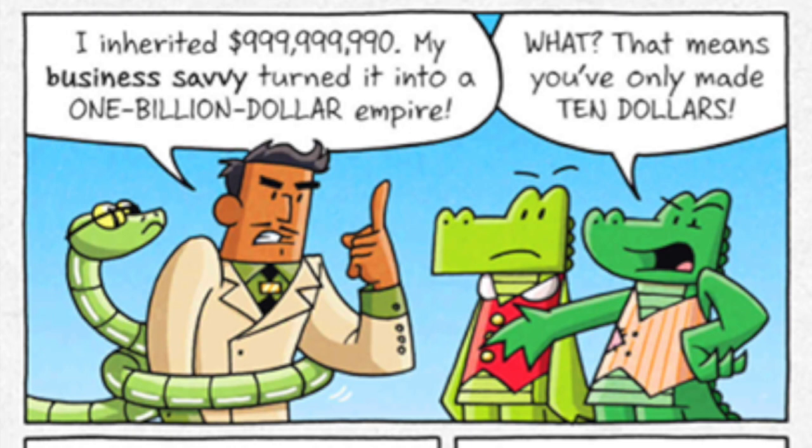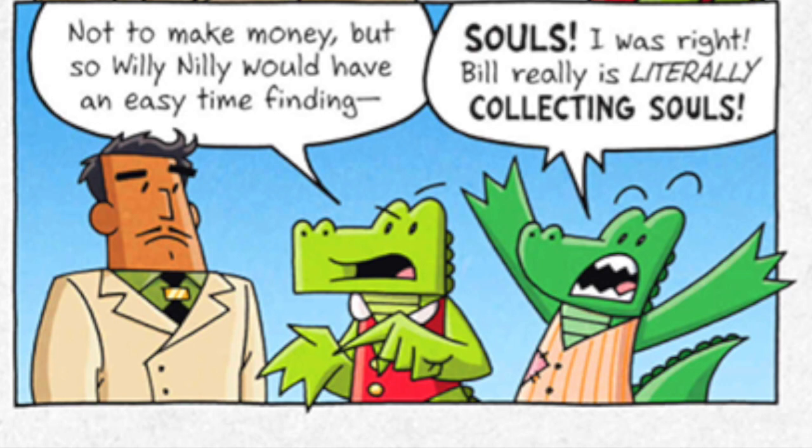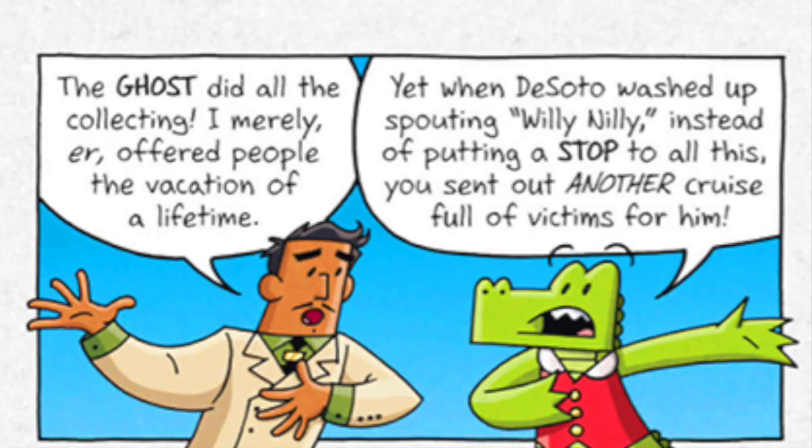I inherited 999,999,999,999 dollars. My business savvy turned it into a 1 billion dollar empire. That means you've only made 10 dollars. Exactly! My business savvy is terrible. If this fortune disappears, I'll never be rich again. That's why you bought the cruise line in the first place — not to make money, but so Willy Nilly would have an easy time finding souls! I was right! Bill Willy is literally collecting souls! The ghost did all the collecting. I merely offered people the vacation of a lifetime.